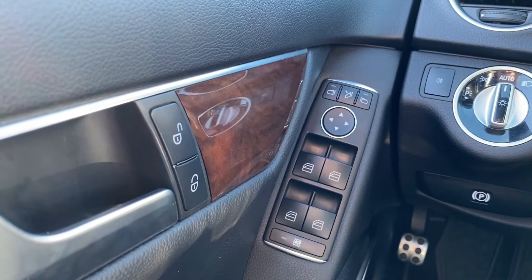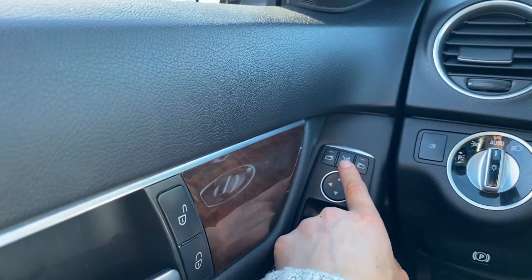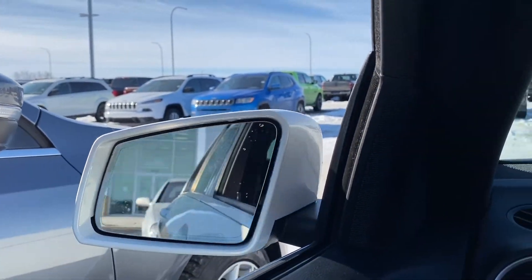Just on the driver door, we do have our power lock system, power windows, and our power exterior mirrors. If I hit that center button, it will fold for me — and it'll fold back out.